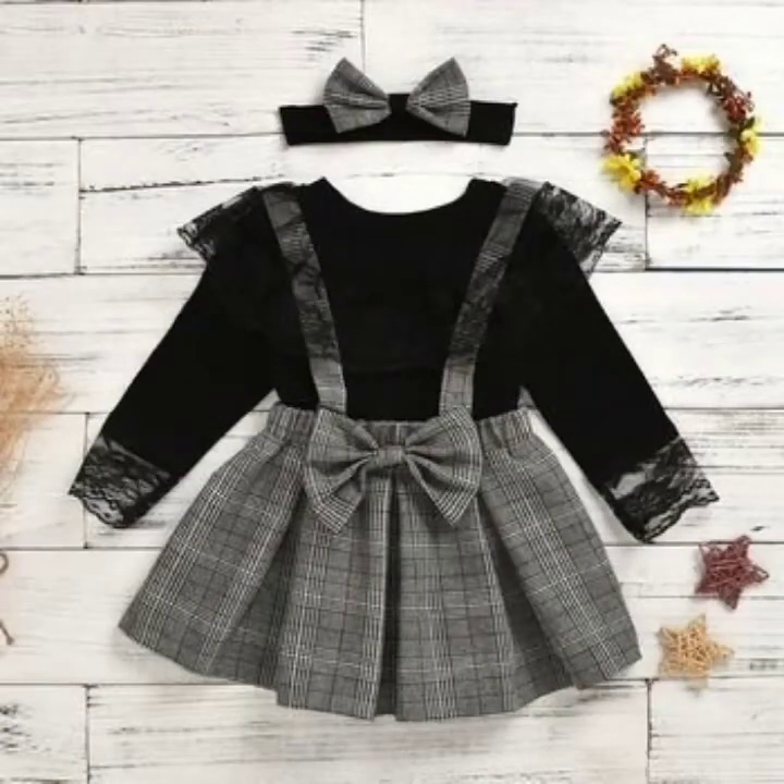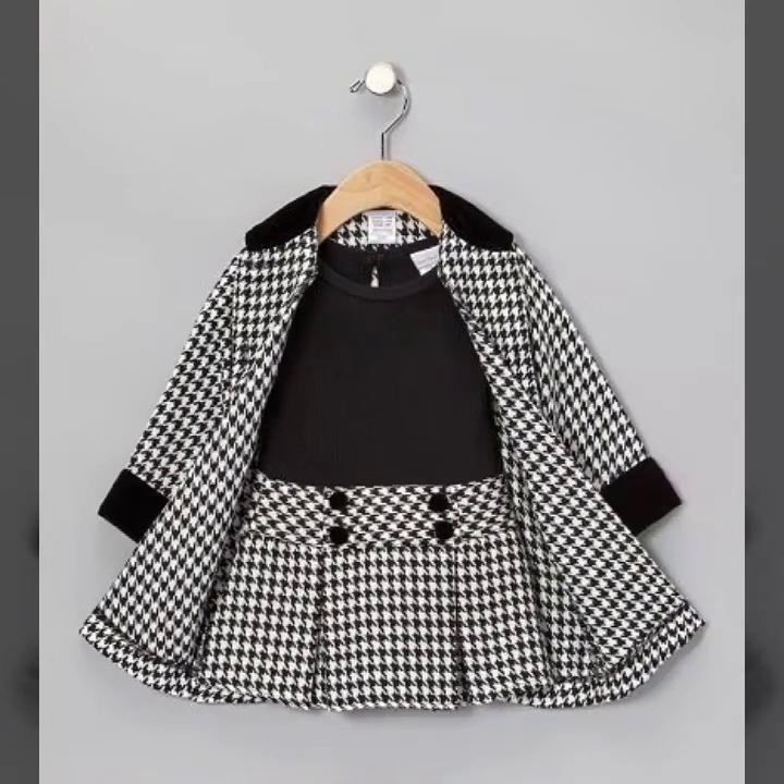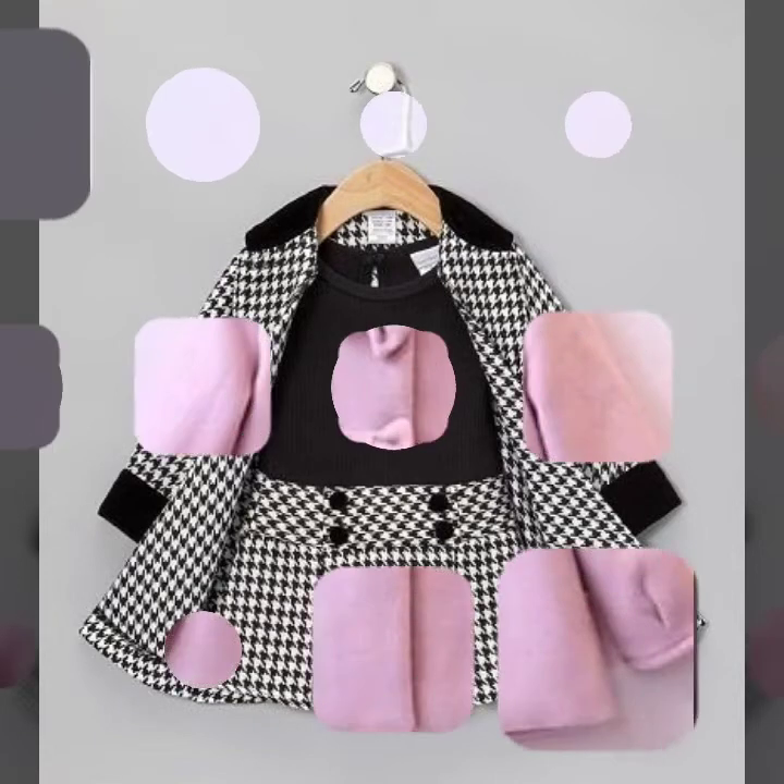Press the bell icon too so you can get notified of any new video on my channel. Don't forget to share my video with your friends and family members so they can also get latest ideas about fashion. And viewers, this is the latest collection so must watch till the end.